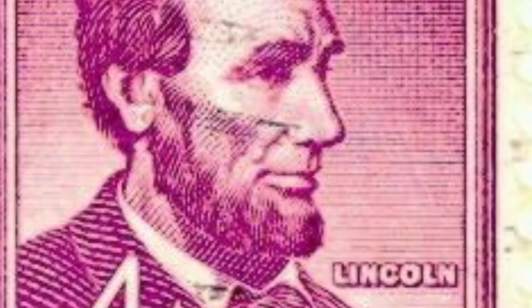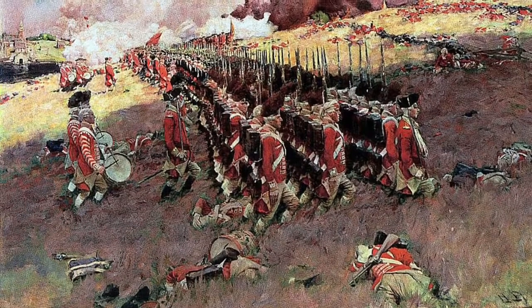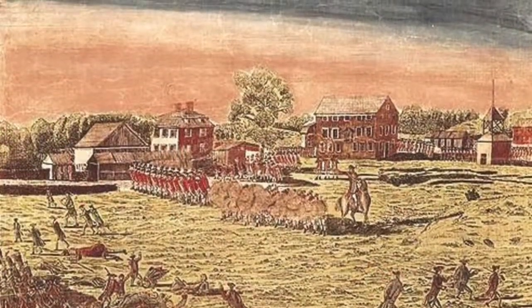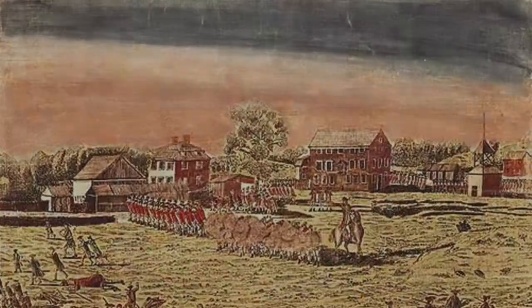Yorktown — they blockaded the harbor, so they were trapped, and that's the end of the war. Thank you for being my audience. Goodbye, and have a good night.